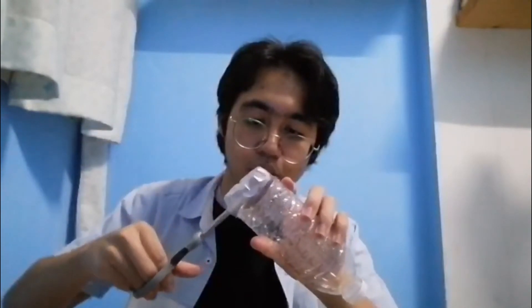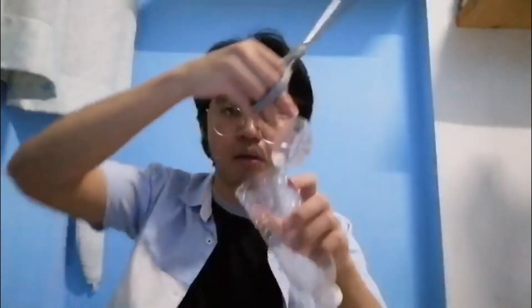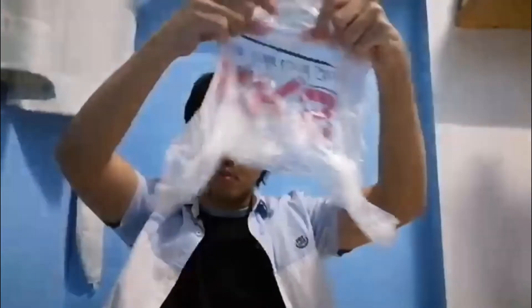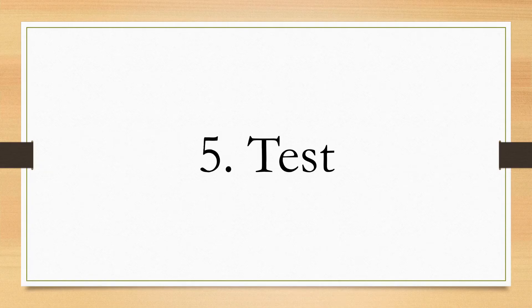For the first step, use a pair of scissors to cut open the bottom of the plastic bottle, but don't cut it fully open — just cut it enough to create a small opening. Then put all of your plastic bags inside, and that's all there is to it.